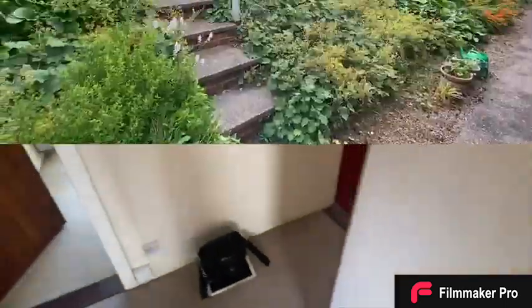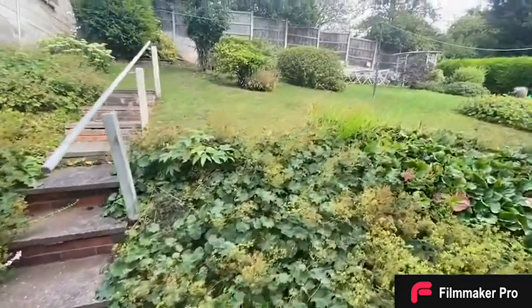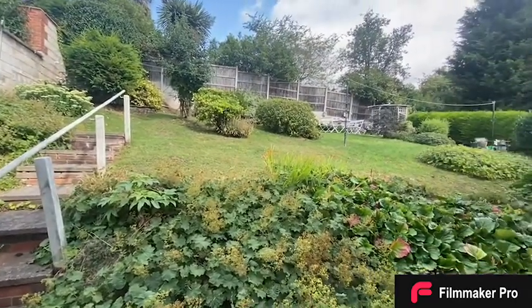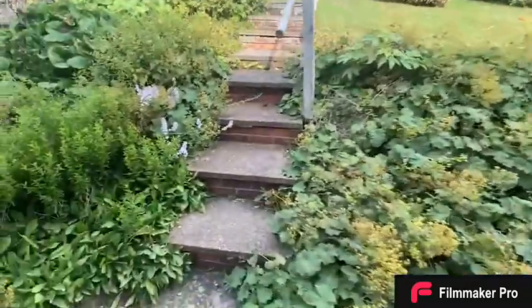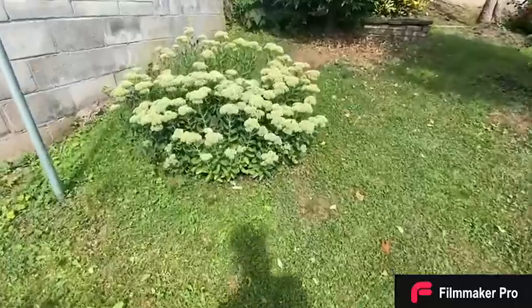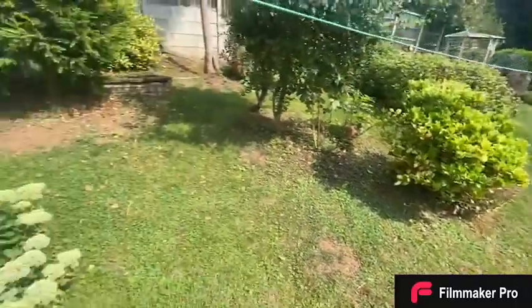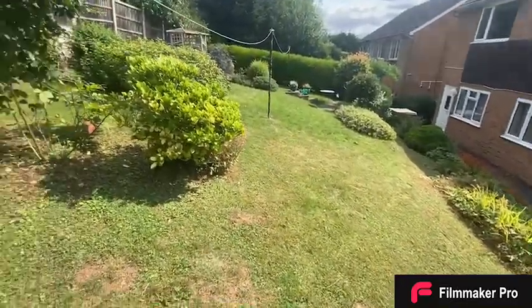We'll make our way into the communal garden to conclude the tour. This is the communal garden to the property. This property owns half of this garden, shared with the upstairs flat, separated by that metal pole right there. There are stairs which take us up to the garden. It's a lovely space with a further area to the top, plenty of lawn and plants and shrubbery.